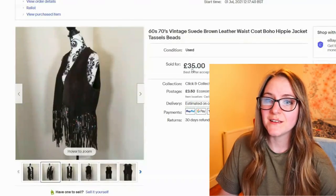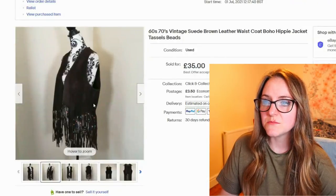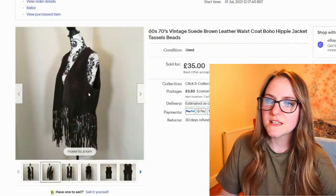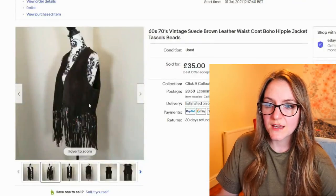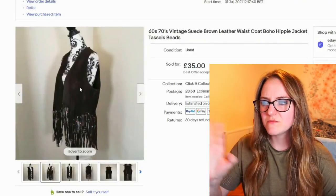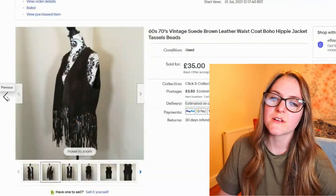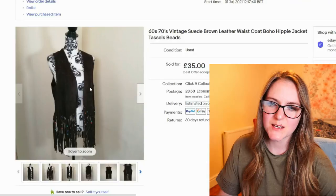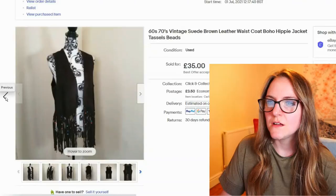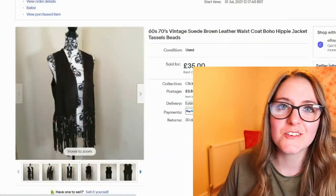Another one from bulk vintage — I think it was just mixed in with the skirts sometimes. A leather jacket with tassels, it wasn't in the best condition — the suede gets a bit grubby looking — but I think that kind of adds to the whole look of it really. And that's it — that's all I have for today.